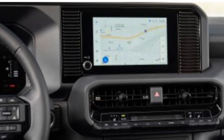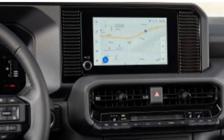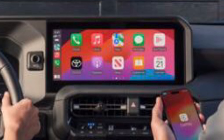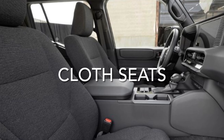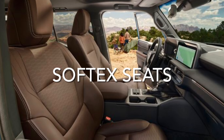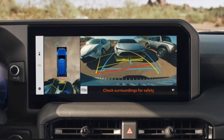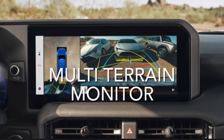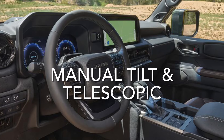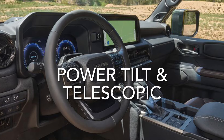On the inside, the 1958 trim has an 8-inch multimedia display with wireless Apple CarPlay and Android Auto, while the Land Cruiser trim has a 12.3-inch multimedia display. The 1958 trim has black cloth seats, whereas the Land Cruiser trim offers soft-tex trim seats or available leather seats in java or black. The Land Cruiser trim also has a multi-terrain monitor. The 1958 has a manual tilt and telescopic steering wheel, while the Land Cruiser trim has a power tilt and telescopic steering wheel.